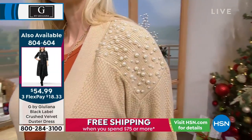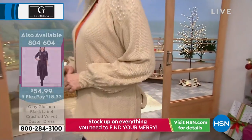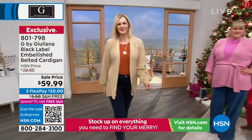That pearl detail is really everything. That's what really sets it apart from everything else in your closet right now. That's really where all that fashion is infused.